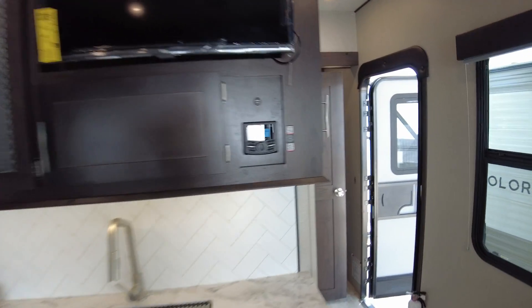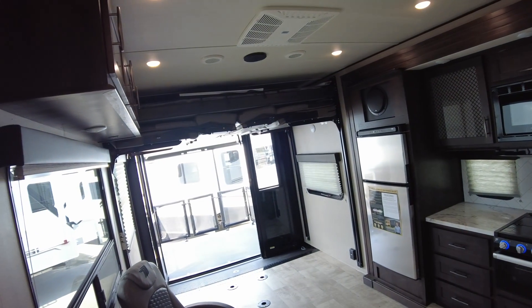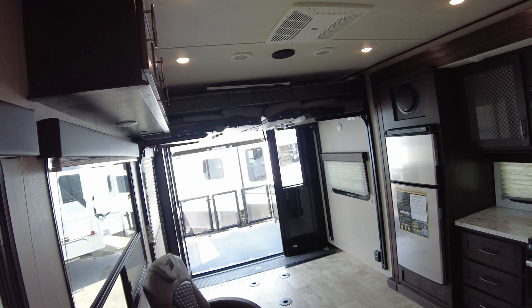It still has all the controls: generator start/stop, fuel gauge, and raise and lower your bunks and your couches.